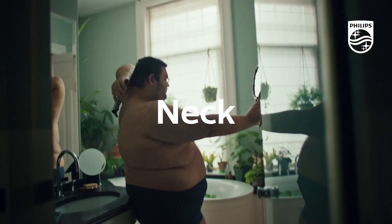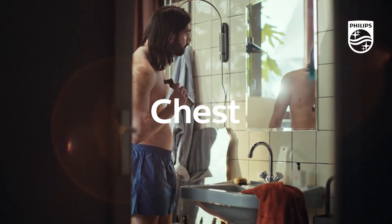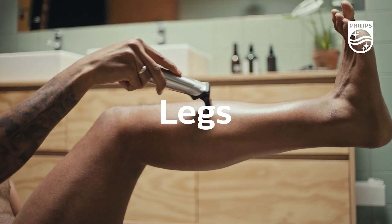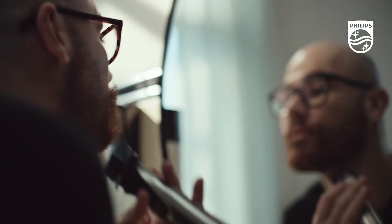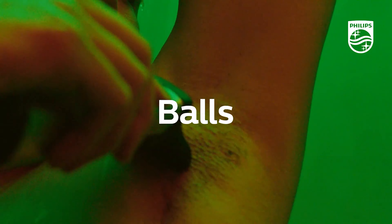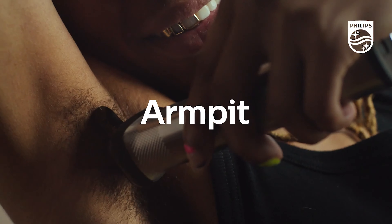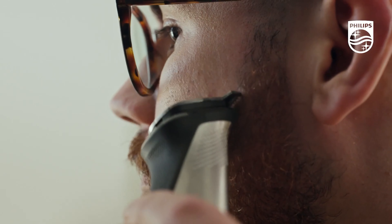Premium quality often comes with a premium price tag, but when it's this good, every penny feels well spent. It's not just another trimmer — it's the trimmer that sets the bar. The tech specs: battery life is a whopping 80 minutes, it's fully waterproof, and blade replacements are available separately, ensuring longevity. It's a trimmer that truly delivers on its promise.